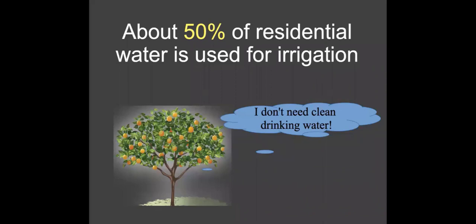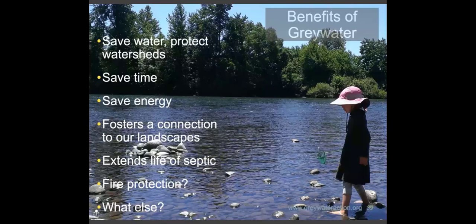There are a lot of benefits to greywater. It saves water, which protects watersheds by reducing the amount we draw from the environment. It also saves time as an automatic irrigation system, and saves energy — when you don't send water to the treatment plant, you bypass that energy-intensive process, using instead the natural cleaning system of the soil on your site. It also connects us to our landscapes, teaches us how to be better stewards of water, and how to understand what we put into the water. If you're on a septic system, it can extend the life of the septic by reducing overall flows.